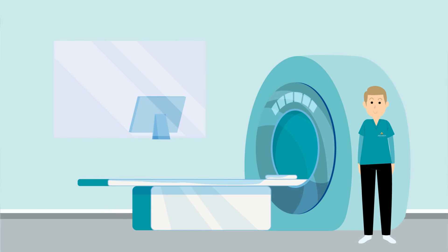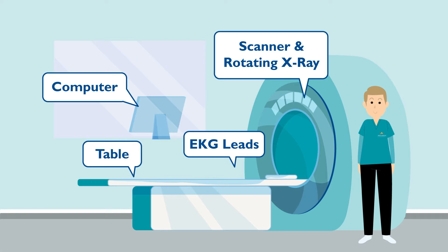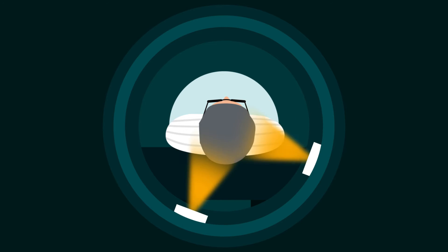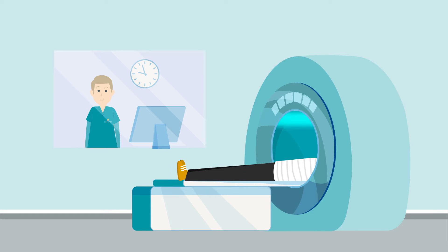A CT scanner is made up of four main parts: the table, the scanner which holds the rotating x-ray, the EKG leads, and the computer. The scanner holds multiple x-ray sources and x-ray detectors which rotate around you. Sometimes the table will move during the scan. The purpose is to create multiple images, also known as slices, that can stack up to create a comprehensive image of your body.